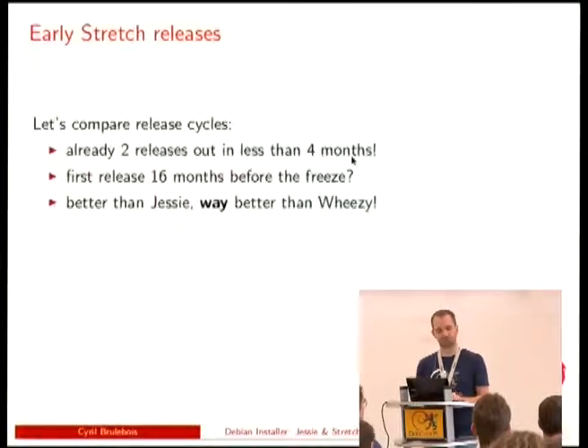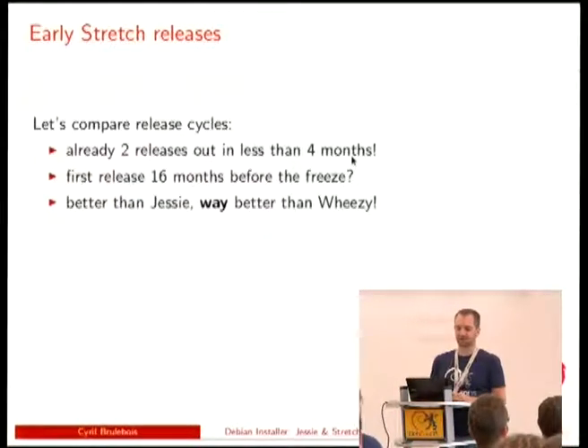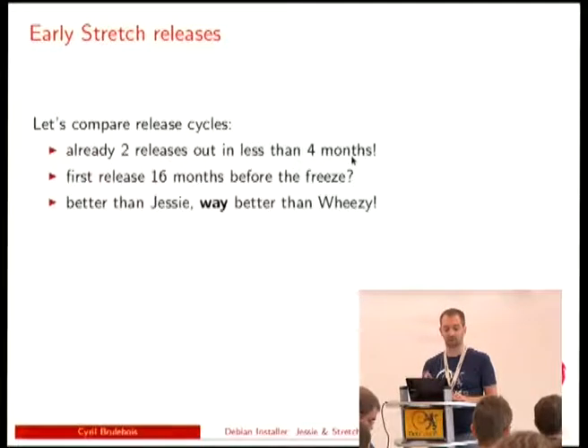Looking at Stretch, I'm going to talk about stuff that's already there, stuff we're considering, and stuff you could help with if you come and talk to us. It's been only four months since the Jessie release and there are already two releases of the installer out. If we have a freeze in November again, that would be a first release 16 months before the freeze — way better than any other release before.